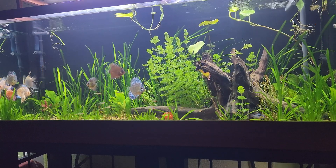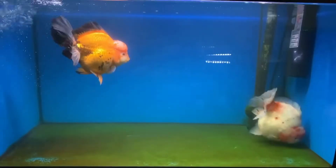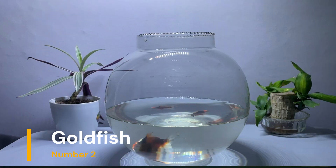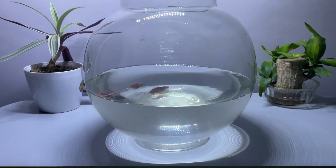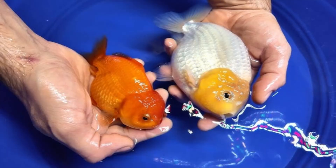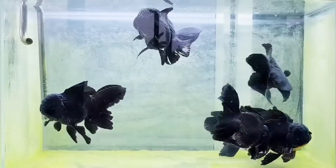Now let's talk about the fish that almost everyone starts with: the goldfish. Bright, playful, and sold everywhere for just a few dollars. They look harmless, even perfect for a child's first tank. But here's the truth — goldfish are not small fish. They're powerful, long-lived animals that grow fast and produce a surprising amount of waste.